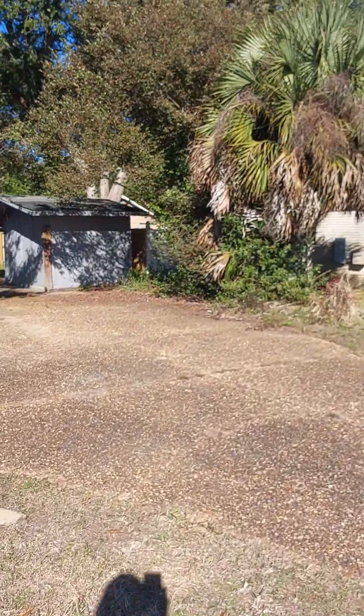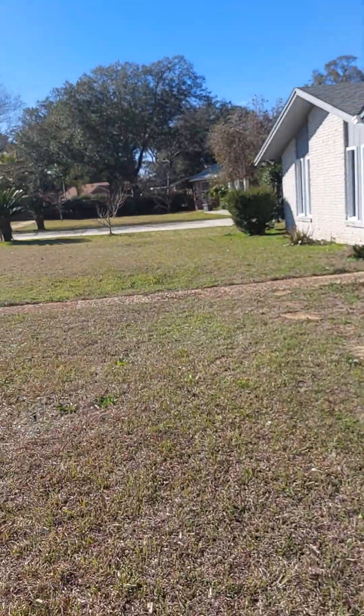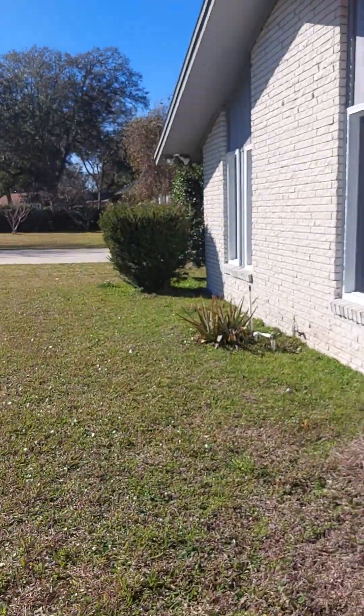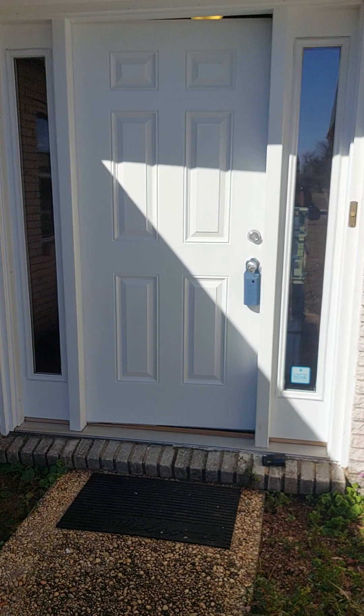Nice side entry garage, little shed there. Houses are older, but everybody looks nice and well kept. It's got some newer windows, looks like.